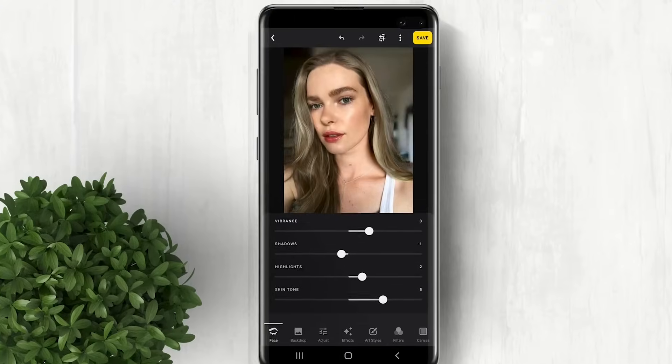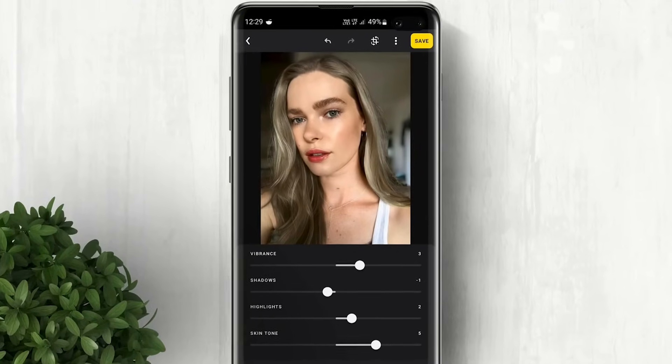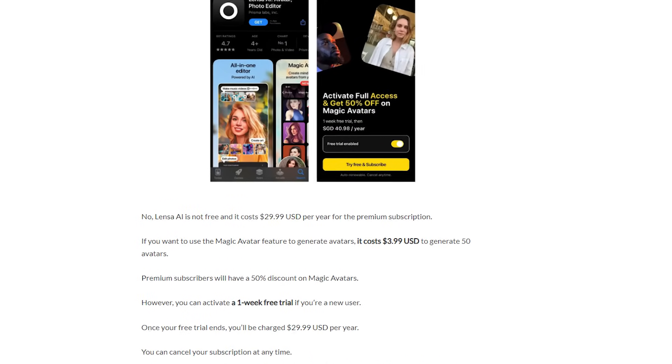Best of all, enjoy Lenza's selfie-elevating talents free for one facial refresh daily. For social media addicts, paid subscriptions enable unlimited profile pic perfection 24/7.